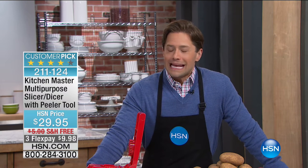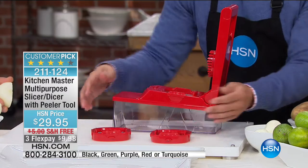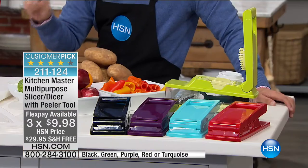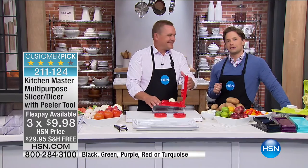Coming up next: the Whiz Prep Master that sold out at Thanksgiving — when everybody was chopping and prepping and trying to figure out the easier, better way to do it. It is the one-of-a-kind Kitchen Master sous chef station that stores as you chop, does it in all different configurations and sizes, is simple, easy, affordable, and available in great colors. Sold out at Thanksgiving, it's back in stock today with special Flex, free shipping, and John Florell standing by to show you just how simple and easy it is.